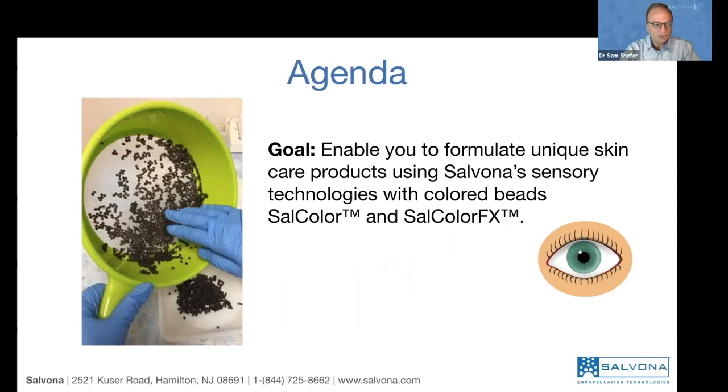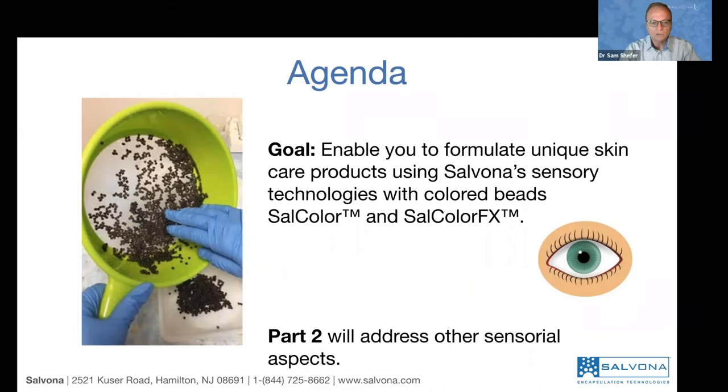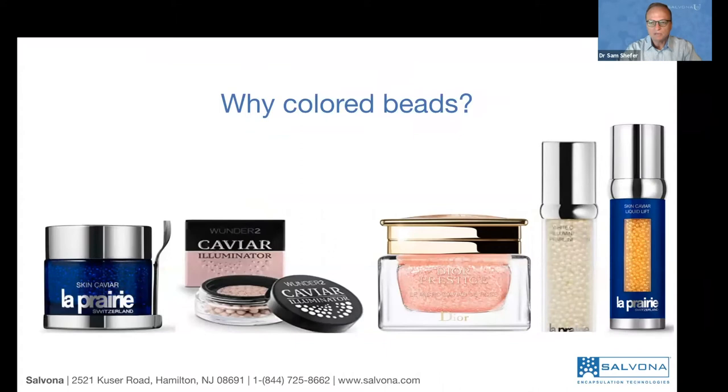Within this hour we would like to enable you to formulate unique skincare products using Salvona sensory technologies with color beads, which are called Salcolor, or those with color changing, we call them Salcolor Effects. This is only a few of our multiple technologies for sensory effects. More technologies will come covering not just color, but instant changes on the skin, enhancing the odor, the feel, and so on. Sensory is a major part of cosmetic products and we are very happy to share advanced technologies that will make your product stand out.